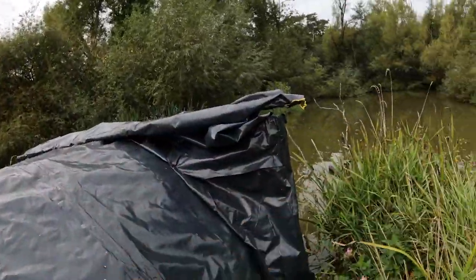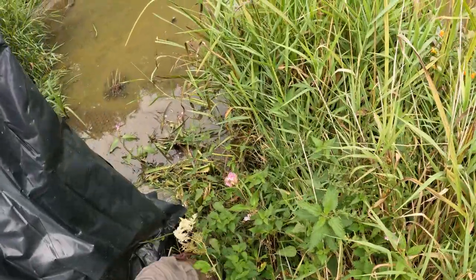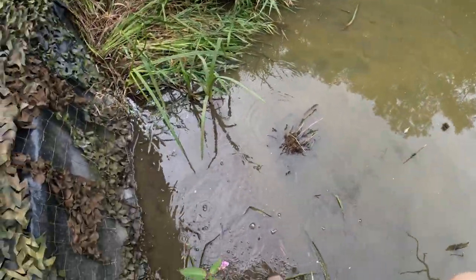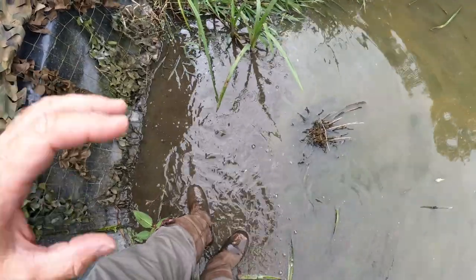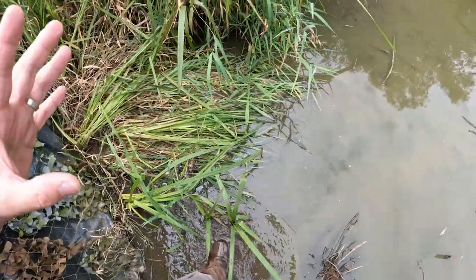I'll give you a little tour of the hide. Down at the side of the hide, just where I'm walking now, I've put a plank of wood to make sure that I don't sink into the bank because it can get quite muddy. Then on the edge of the pond, underneath, there is a long strip of metal to act as a kind of bridge so I don't sink into the mud at the bottom of the pond.